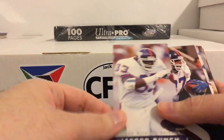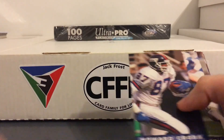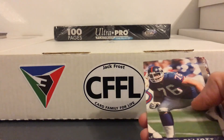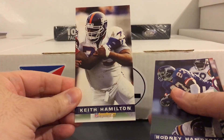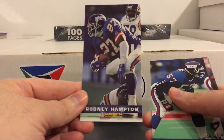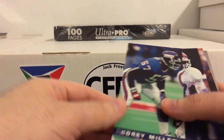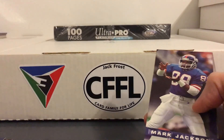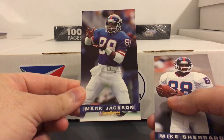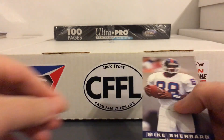Yeah, here you see a lot of the Giants from this era. Howard Cross, I remember a lot of these guys - Jumbo Elliott, Hammer Keith Hamilton, Rodney Hampton. Yeah, these were the guys I remember watching when I was really starting to get into football hardcore. Mark Jackson - not the NBA guy.